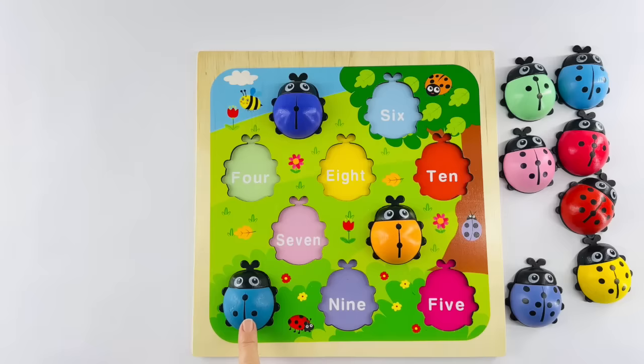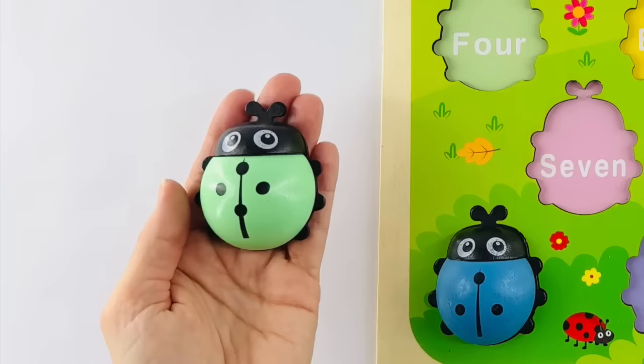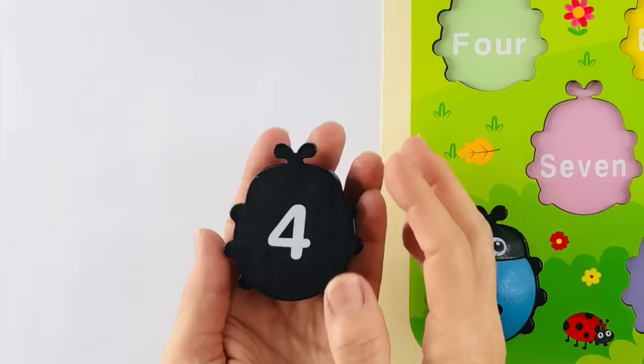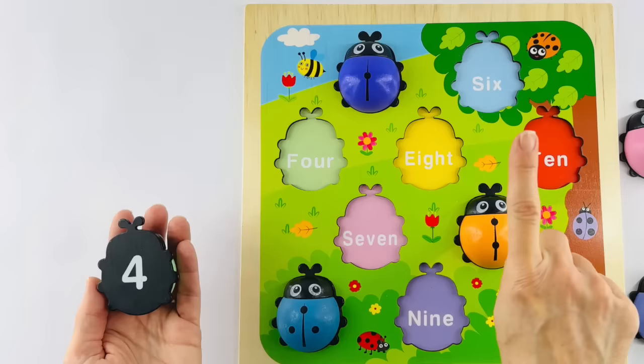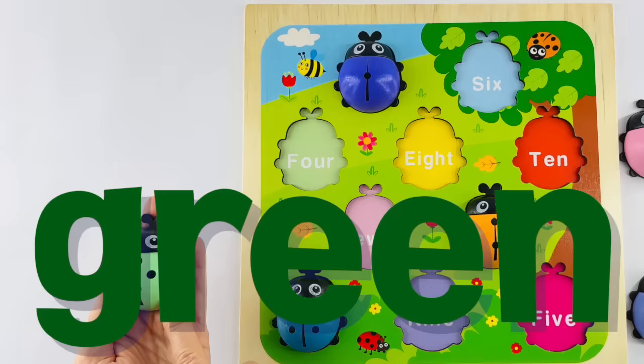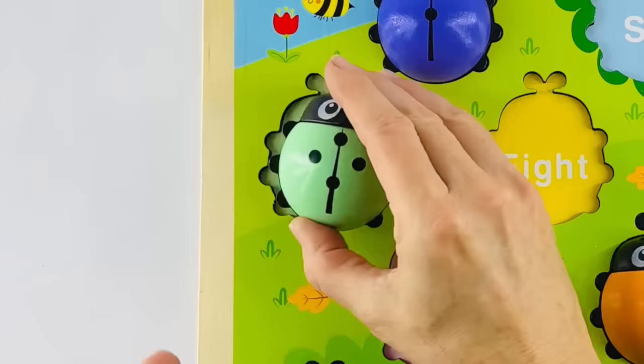Let's dive in and get the next one. First, let's start by counting the dots: one, two, three, four dots. Let's look at the number on its belly — that's the number four, just like a dog has four legs and a table has four legs. Which one of these is the home for number four? Let's look at what color it is — this is green. And that's the green number four. F-O-U-R. Four. There's its home. Great job.